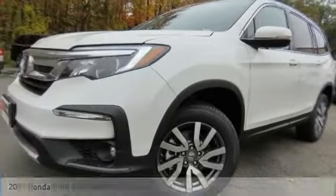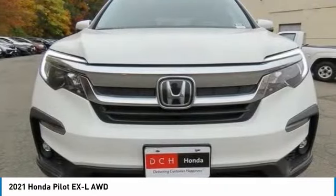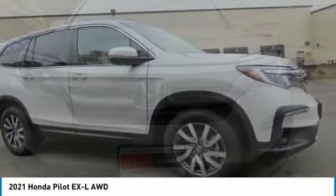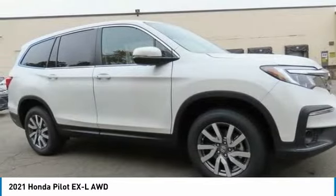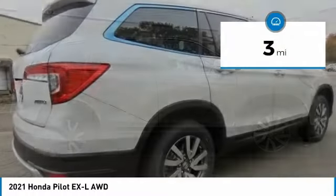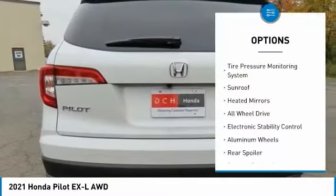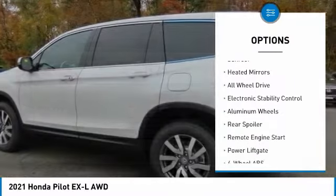Love the 2021 Honda Pilot — optimal utility, indulgent interior, powerful performer. You'll be ready for almost anything in the Honda Pilot. This vehicle has less than 100 miles. Here are some of this vehicle's great options: